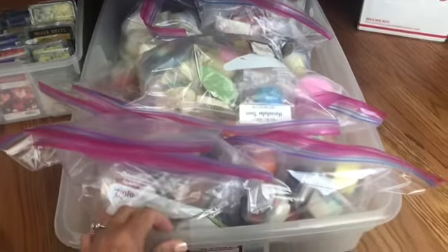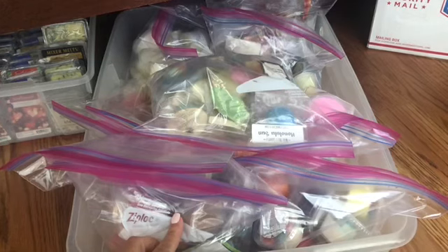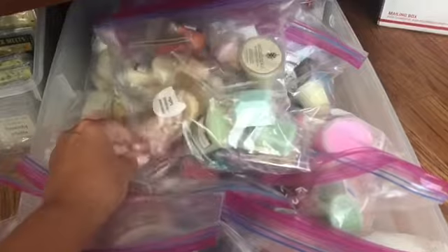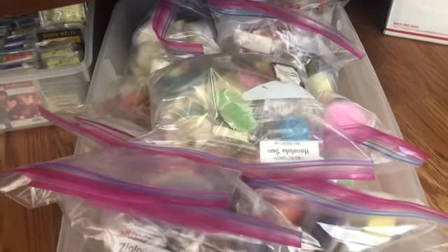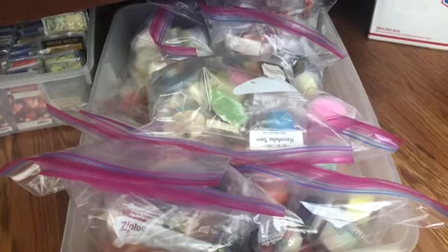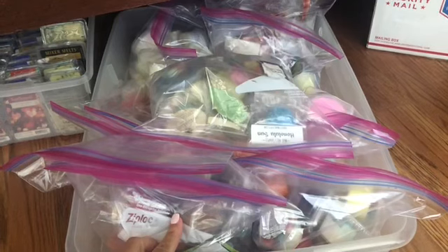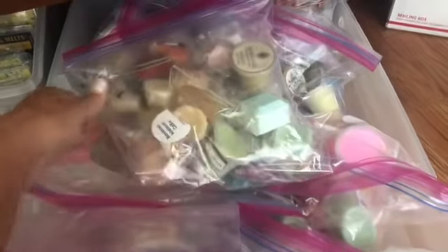That's the bag I'm going to be doing a video on next, and then we'll be choosing from that bag, and so on and so forth. For today, go to the description box, look at the choices, and choose the bag you want me to do a video on first. Thank you so much for watching — I will hopefully be back a little bit more than I have been. See y'all later, bye!